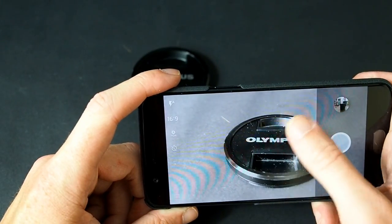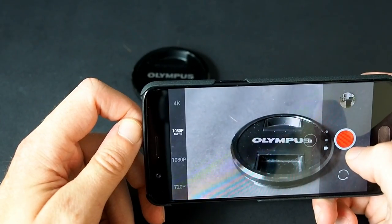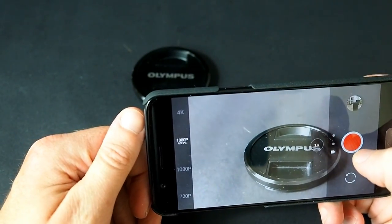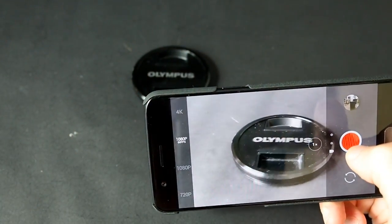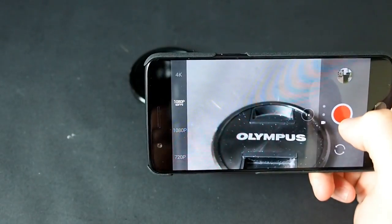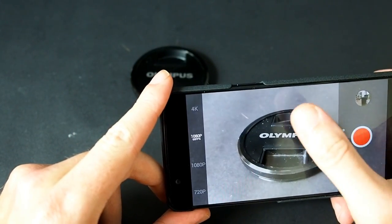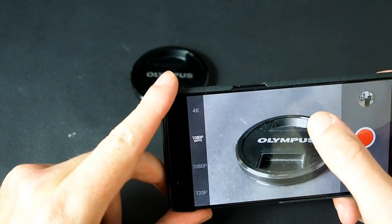If you swipe up you get to video mode. You can do 4K, 1080p 60 frames per second, 1080p, or 720p. The 4K is fine — I've got a video stabiliser, I have a gimbal, which when you're doing 4K you probably do need if you're moving around because it does wobble a bit. But 1080p is perfectly acceptable, very good quality, and the sound is quite nice as well.